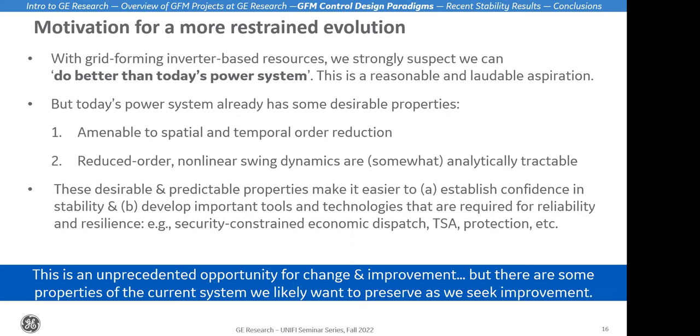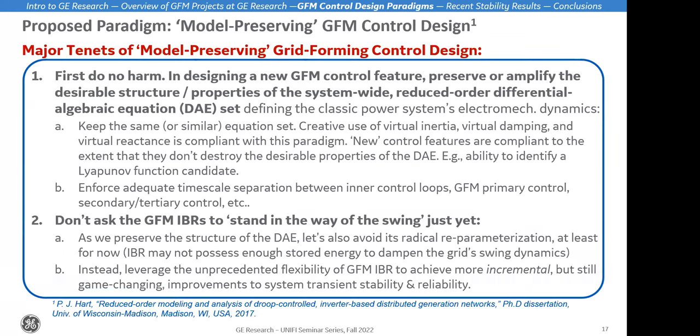These tools don't always apply — there are some major caveats — but they are in general applicable and useful for a lot of situations. Basically, these predictable and desirable properties of the existing power system make it easier in some cases to develop confidence in stability, and to develop important tools like security-constrained economic dispatch and transient stability assessment. My main thesis statement is that this is an unprecedented opportunity for change and improvement. We should absolutely seek a more reliable, stable, and resilient power grid, but there are certain properties of today's system we probably want to preserve as we go down this path.